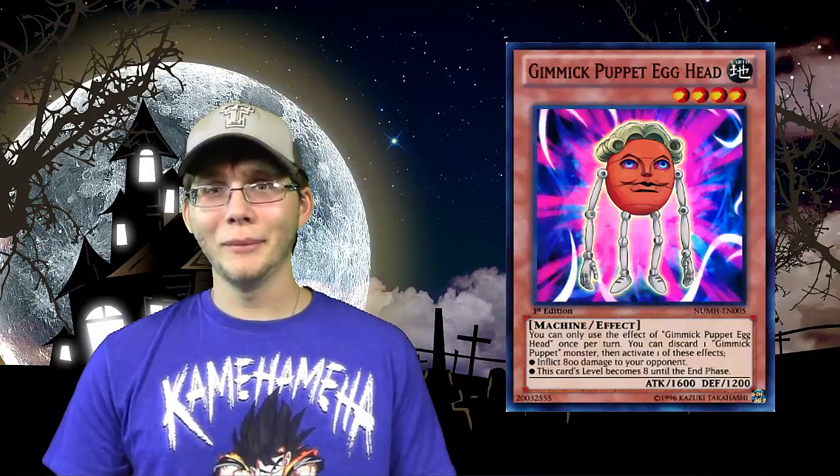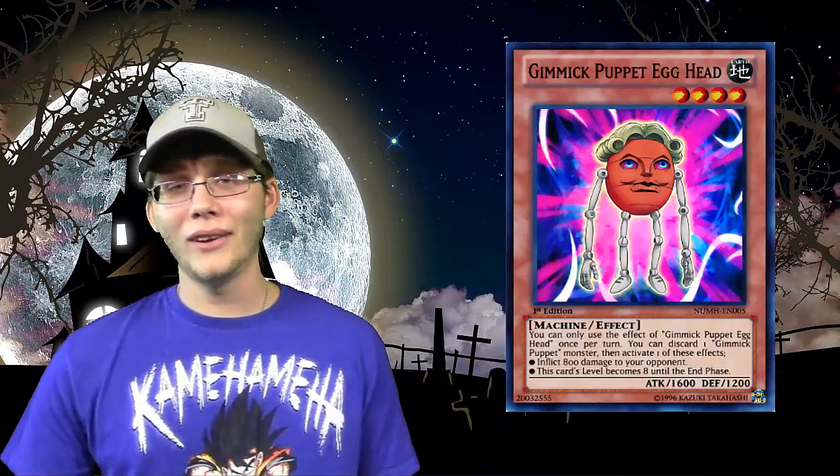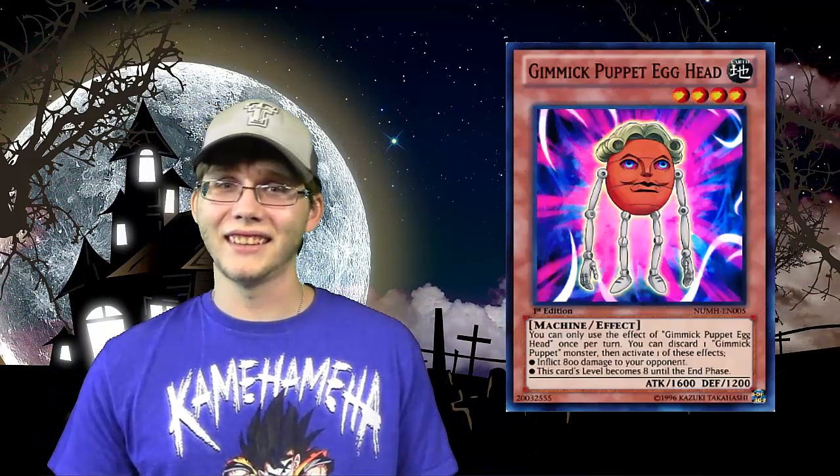Number 3, we have another Gimmick Puppet: Gimmick Puppet Egghead. What happened to Humpty Dumpty? Oh God, this is one of the creepiest things ever — just that hair and everything. That card just creeps me out even more. You can't tell me that if you saw this card you wouldn't run away screaming. Like I said, I don't like clowns, I don't like puppets or doll-like things — they give me the creeps. I'm looking at it right now and it's just creepy.